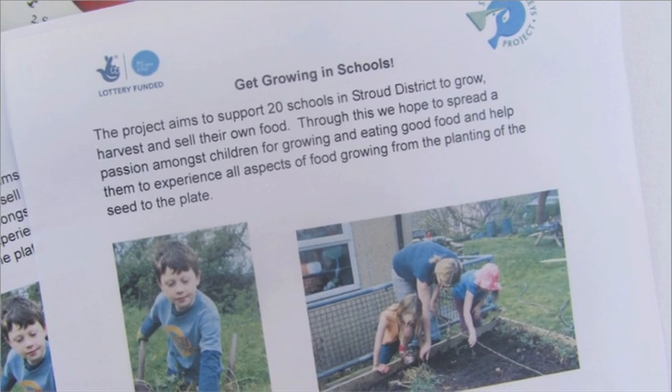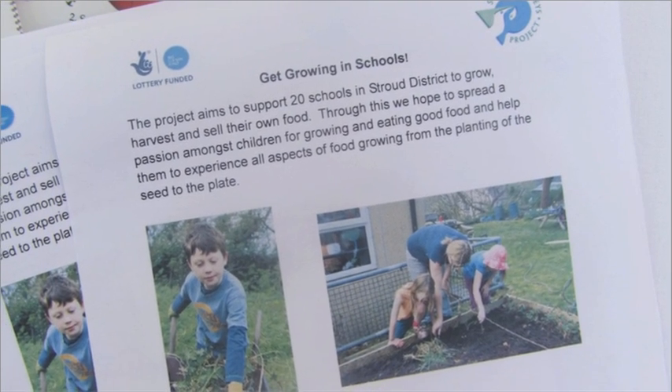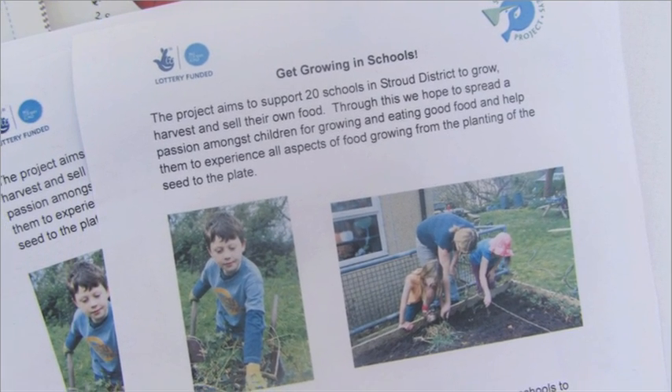Hi, my name is Thameson Benz and I'm the Get Growing project officer working for Stroud Valleys Project. The Get Growing project is aimed at getting local primary schools to grow their own crops. We're based in the Stroud district, all over Stroud and out as far as Cam. The aim is to get children growing vegetables from planting through to harvesting and even selling them. We've got 20 schools at the moment, dotted all around the Stroud district.